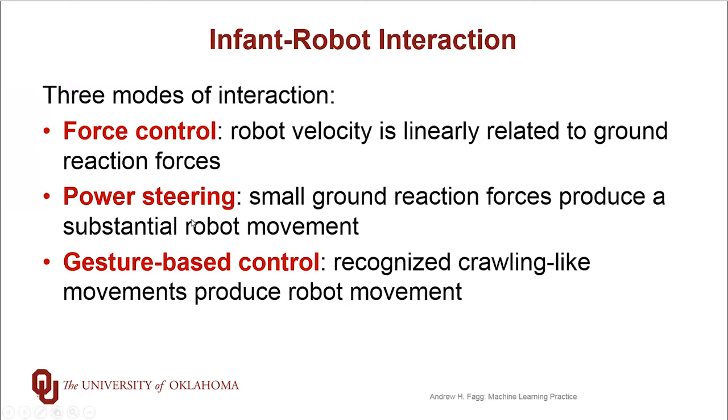Power steering also looks at these forces that the infant is generating. The difference here is that as soon as the infant starts to pull above some threshold force, say in the forward direction, the robot will recognize that as an intent to make a forward body movement and carry the infant for about a second period of time for a distance of about 5 centimeters or 10 centimeters.